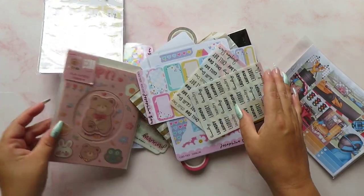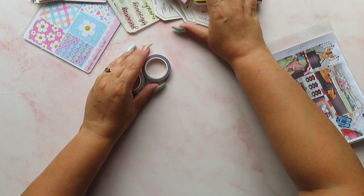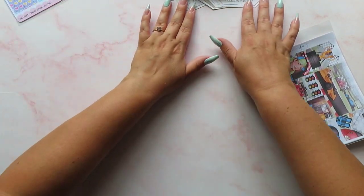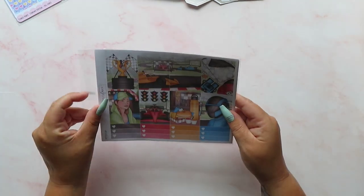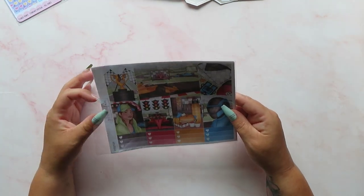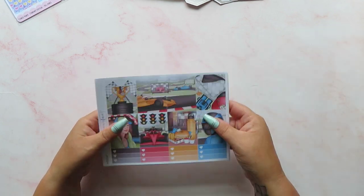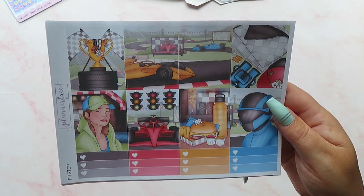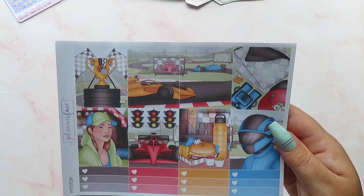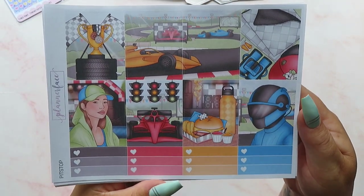We'll start with this because I only got one thing from this shop. So first of all I'm going to show you this kit which I picked up from Planner Face. I actually saw this because Beth picked it up and she's obviously into Formula One like I am. This is the pit stop kit — I just had to have it. It's actually Silverstone this week, which I know I'm not going to, but it's our home race and I thought I could use this for this week.